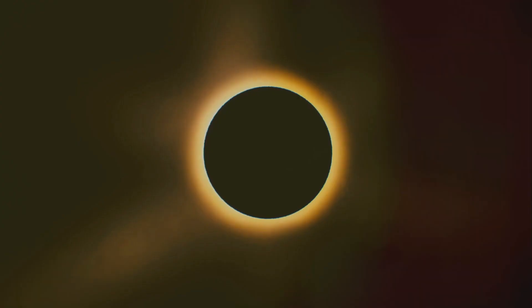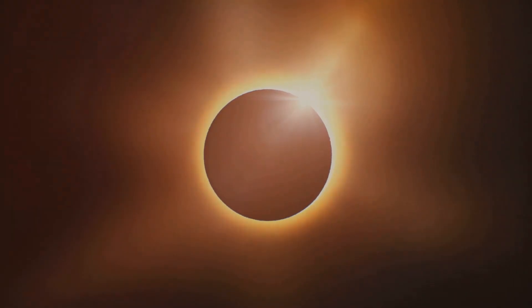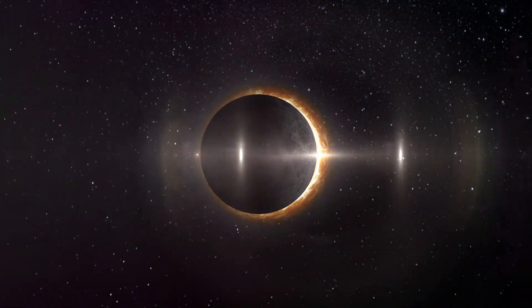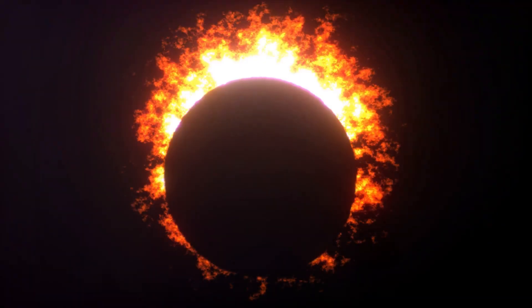The corona is the outermost part of the sun's atmosphere, usually hidden by the bright light of the sun's surface. But during an eclipse, when the moon perfectly blocks the sun, the corona is revealed in all its glory — appearing as a wispy white halo around the moon, shimmering and dancing in the darkness.